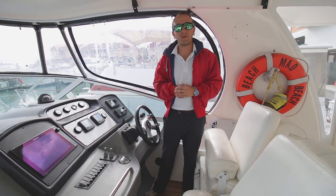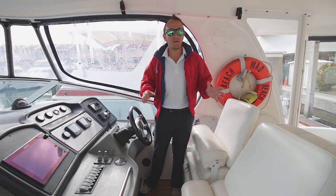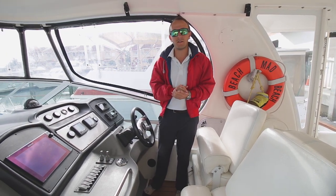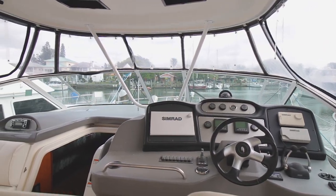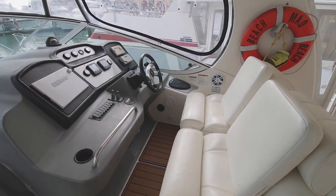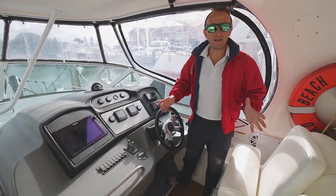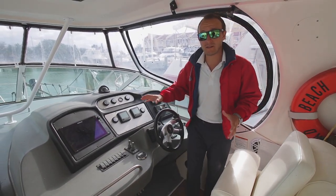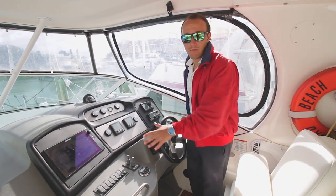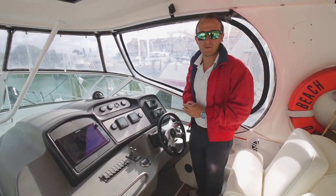Standing here in the flybridge of the 455 Express, it combines two zones. Not only do you have your helm here, but you have a great entertaining area. You're an earshot of your occupants as you're traveling, with easy vantage points when navigating. Here at the helm, you're going to have all your main controls, your updated Simrad electronics, your Volvo Penta gauges, obviously your throttles, bow thruster, your simple rocker switches — everything to control the boat as you're navigating is right here at your fingertips.